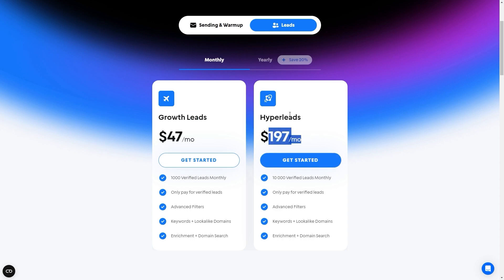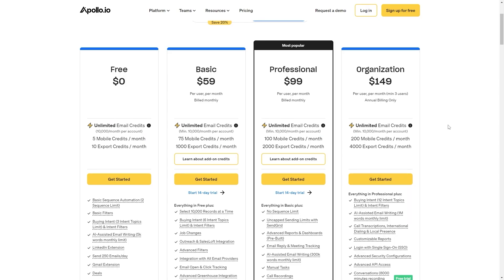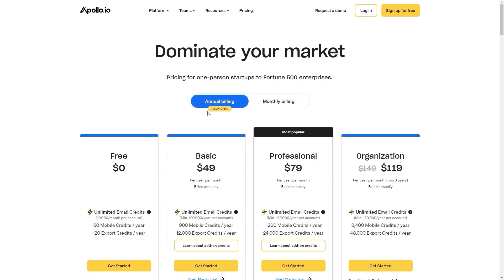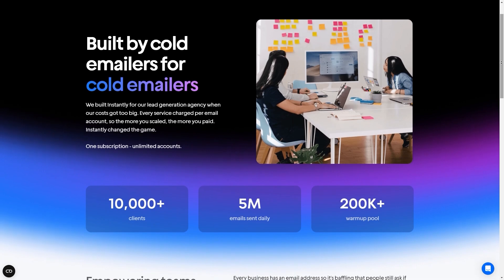For all of these plans you can also get a yearly subscription which will save you 20%. For Apollo they actually have four plans. They have the free plan, the basic plan at $59 per user per month, the professional plan at $99 per user per month, and finally the organization plan at $149 per user per month with a minimum of three users. Just like Instantly, they also offer annual billing which will save you 20%.